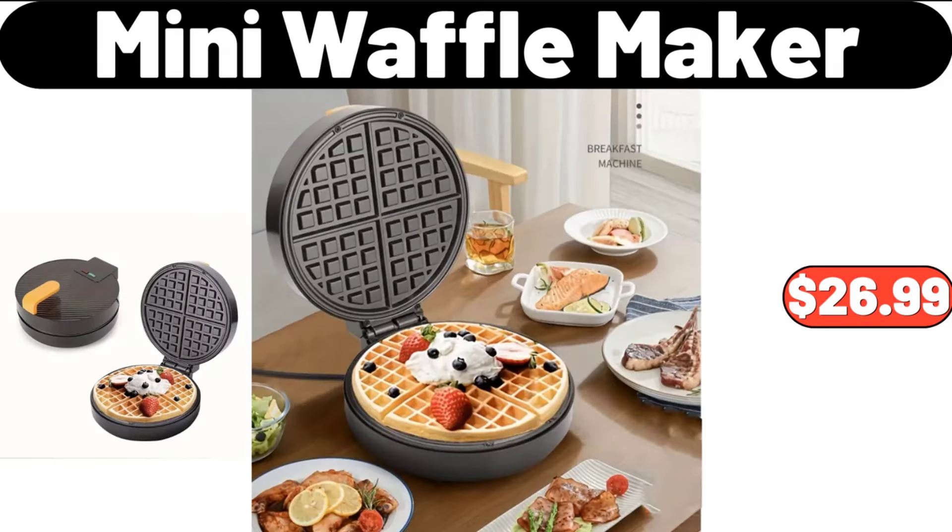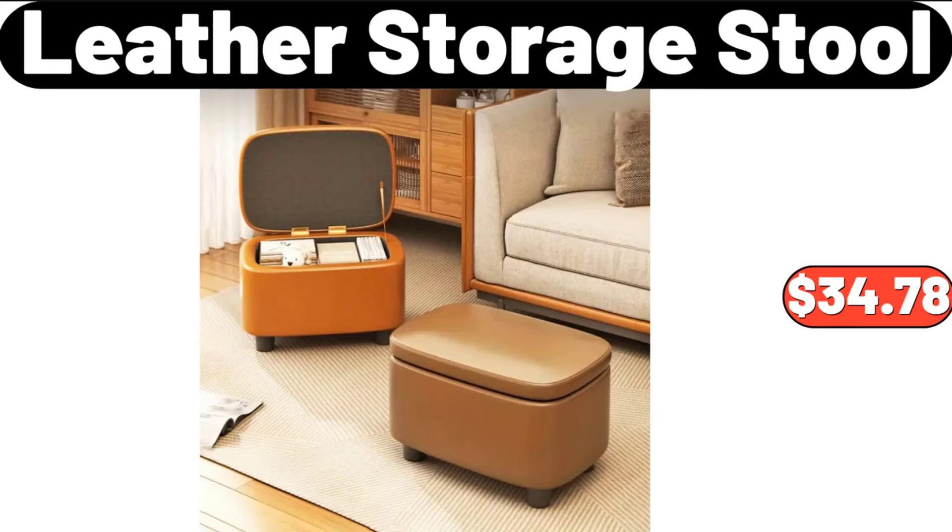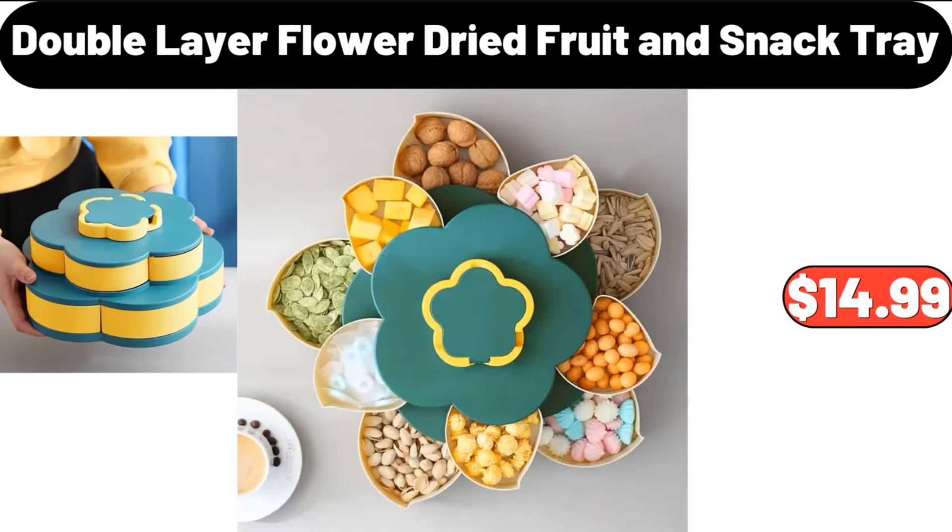Mini Waffle Maker, $26.99. Heated Vest for Men and Women, $44.99. Leather Storage Stool, $34.78. Double Layer Flower Dried Fruit and Snack Tray, $14.99.